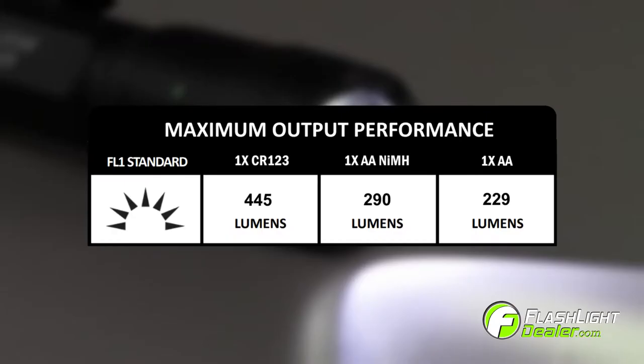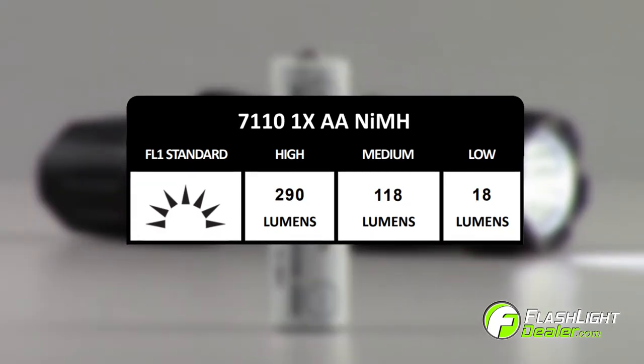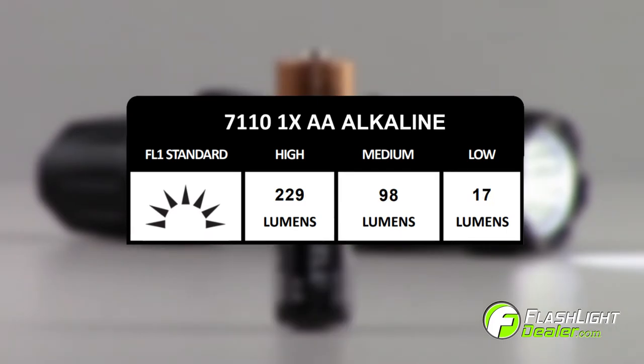Each battery option offers a different maximum lumen output performance. For the highest performance, choose one CR123 battery for an output of up to 445 lumens. Other fuel options include one AA nickel metal hydride rechargeable battery of up to 290 lumens, and one AA alkaline battery with an output of up to 229 lumens.